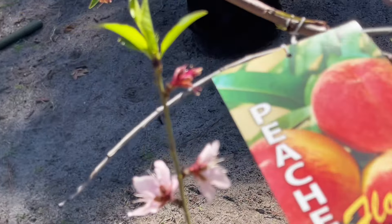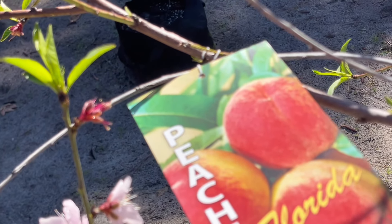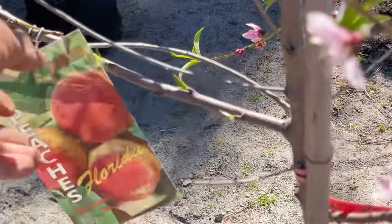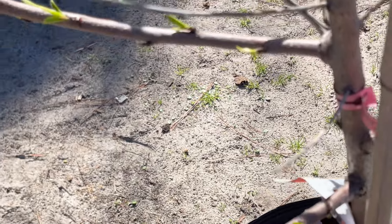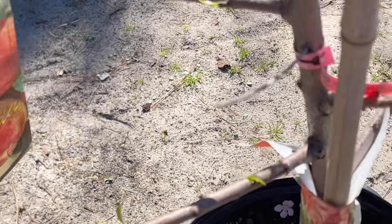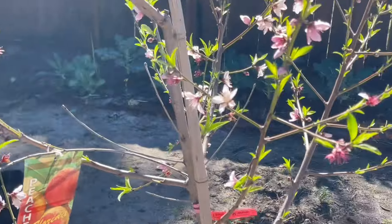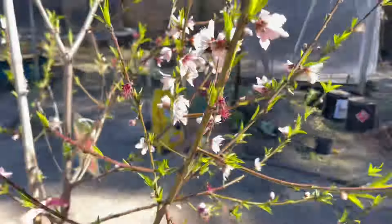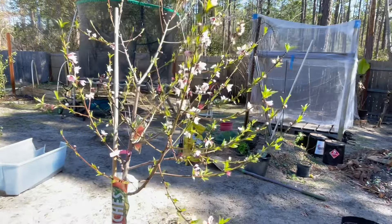I actually have a cup of parsley on the stove right now that I'm about to drink. Also, over here I'm showing you guys my Florida peach — it is loaded with blossoms and blooms. I'm gonna keep it in the pot because I notice a lot of stuff I put in the ground, even though I'm in zone 9, the cold still hits. So this one I'm keeping in a pot.